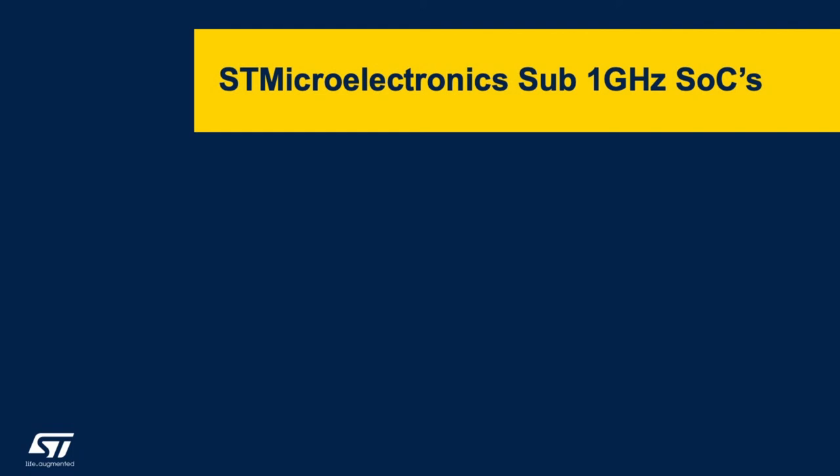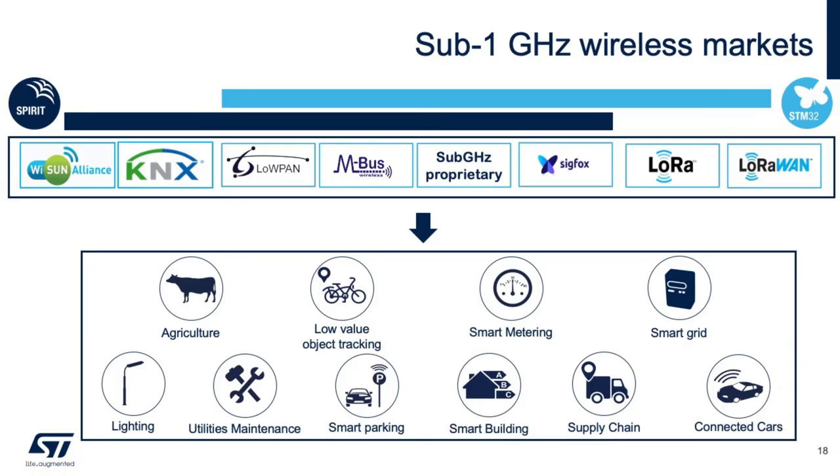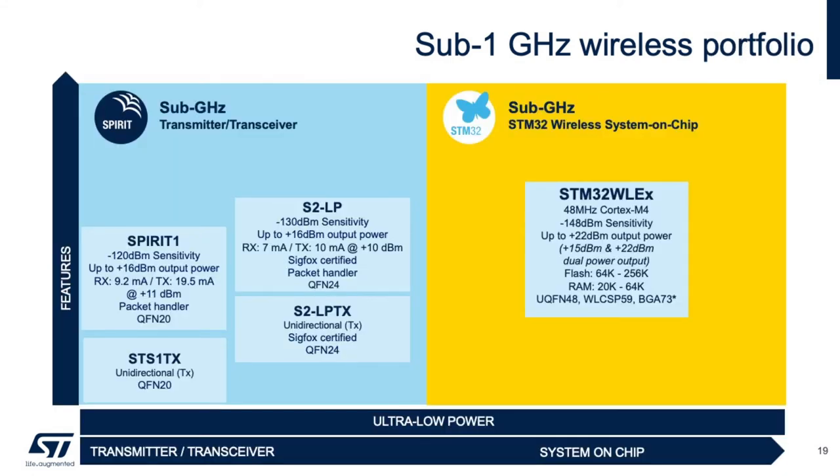Now let's take a closer look at the sub-gigahertz SoCs from ST. In the sub-1 GHz market, there are many proprietary mesh solutions that can be used for any type of IoT node. These devices can be used on their own or in conjunction together to create a solution. We have the Spirit and the STM32WL series that serve these markets. ST's sub-gigahertz wireless portfolio includes transmitter, transceiver, and system-on-chip devices. We are the only manufacturer to offer a monolithic SoC with an integrated LoRa radio today. The Spirit series paired with an external STM32 provides flexibility to customers, as these are our transmitter and transceiver devices.